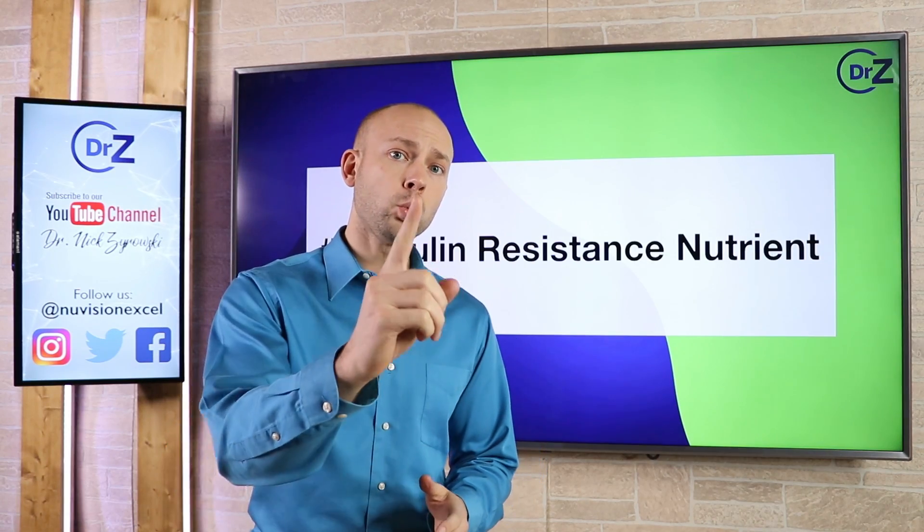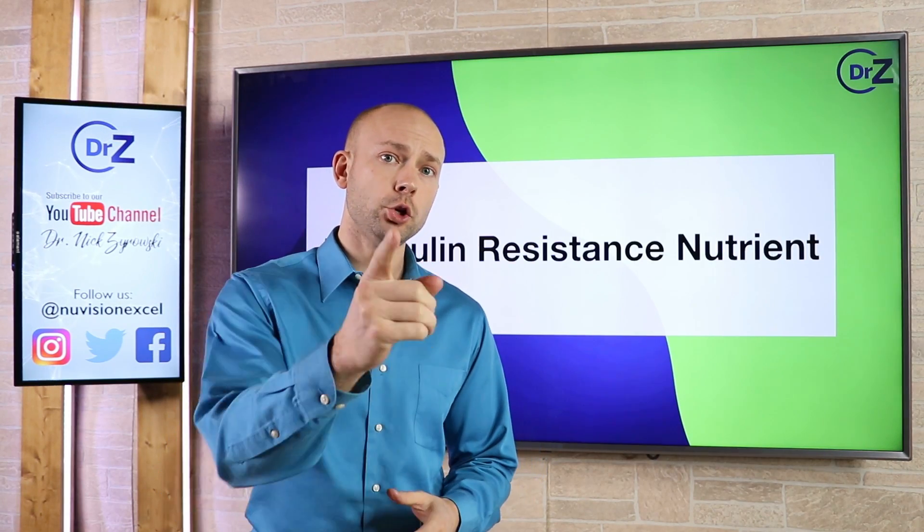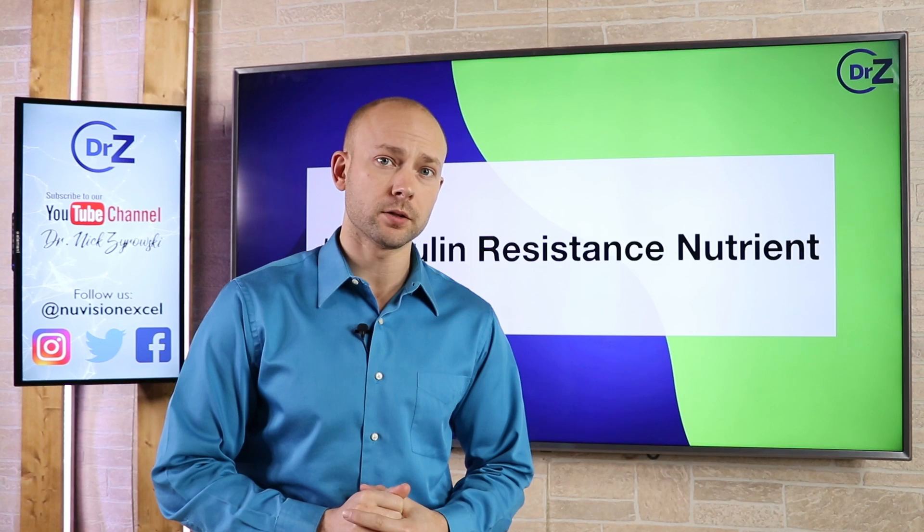In this video, I'll uncover the number one insulin resistance nutrient that you can use in order to improve your health.